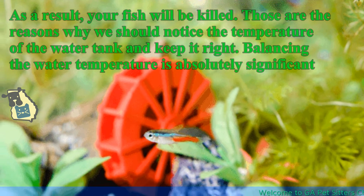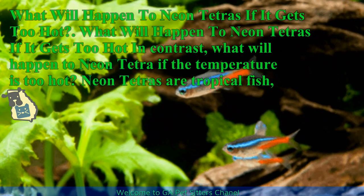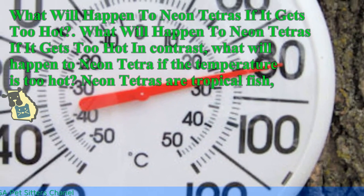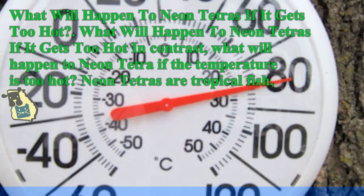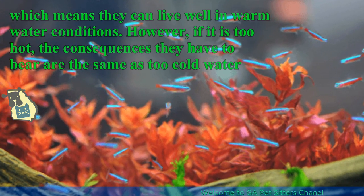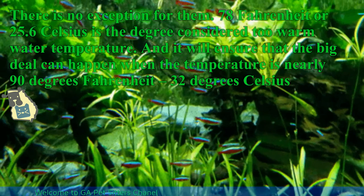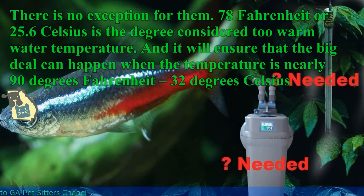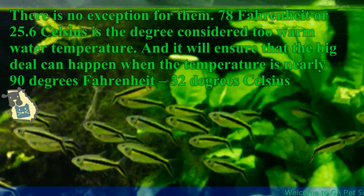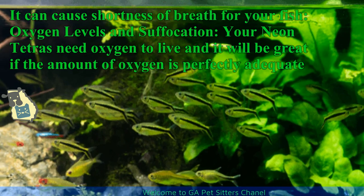Those are the reasons why we should monitor the water tank temperature and keep it right. Balancing the water temperature is absolutely significant. What will happen to neon tetras if it gets too hot? Neon tetras are tropical fish, which means they can live well in warm water conditions. However, if it is too hot, the consequences they have to bear are the same as with too cold water. 78 degrees Fahrenheit or 25.6 degrees Celsius is considered warm water temperature, and big problems can happen when the temperature is nearly 90 degrees Fahrenheit or 32 degrees Celsius. It can cause shortness of breath, reduced oxygen levels, and suffocation for your fish.